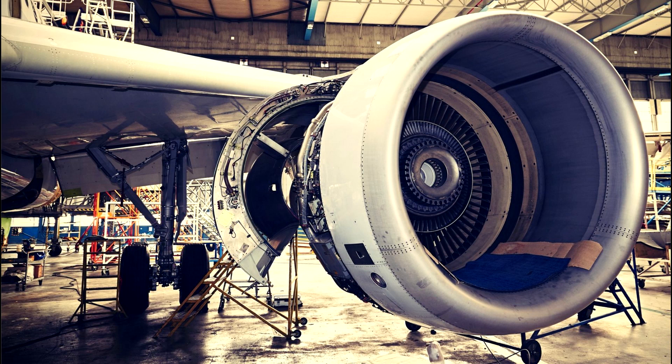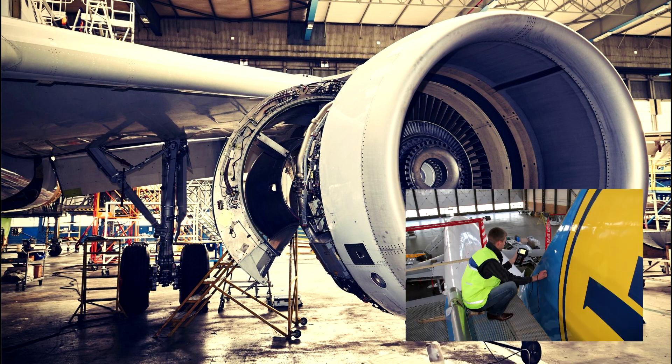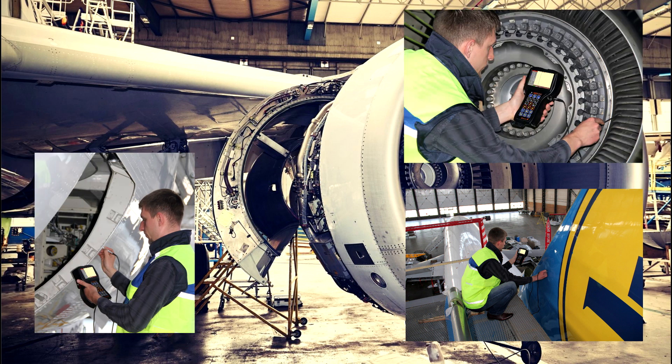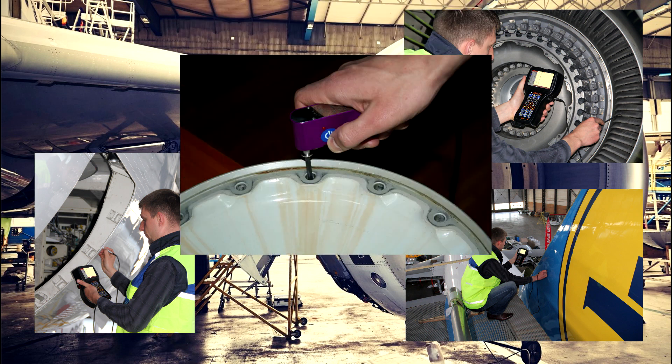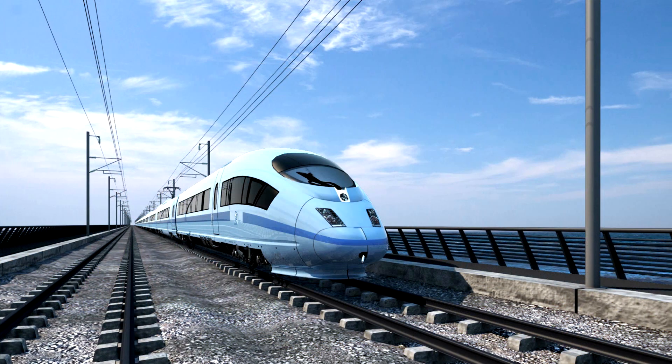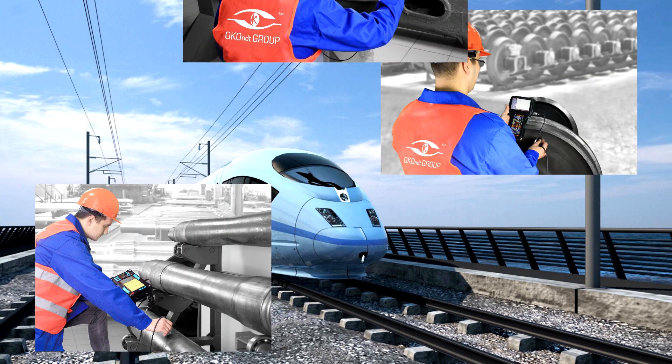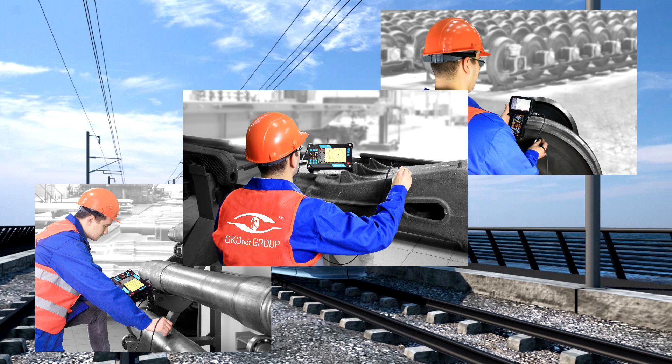In aviation, the devices are used for high-quality testing of aircraft skin surfaces, structural elements under the skin, turbine blades of the engine, defects of holes for rivets, wheel rims, and so on. On railway transport, the following surfaces can be inspected: wheels, axles, side frames of rolling stock, and bolsters.